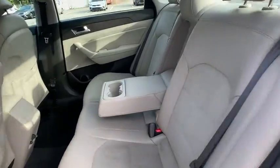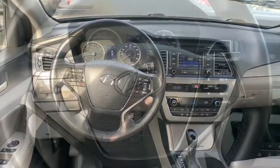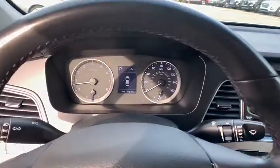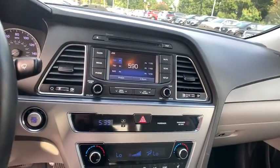Adjustable steering wheel, power steering, front wheel drive, four-wheel disc brakes, aluminum wheels, cruise control, rear defrost, AM-FM stereo radio, power door locks, CD player, and MP3 player.